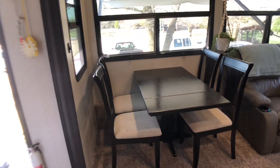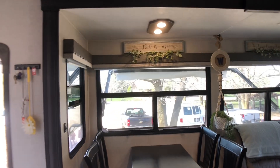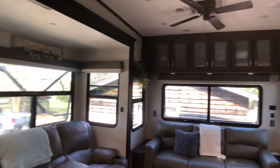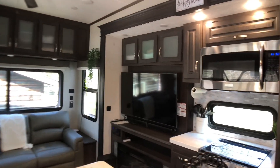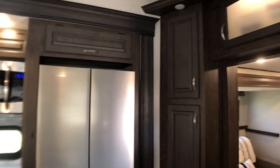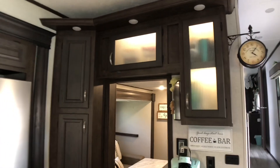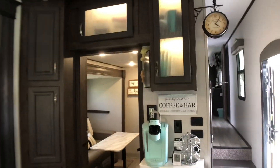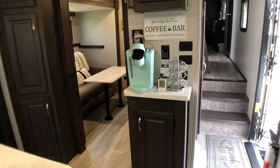It does come with a four-person dinette; the chairs are adjustable of course. This unit comes equipped with all solid wood cabinets. Up above there is plenty of storage space in this 398, as you can see — full pantry right there. I did put the ambient lighting on; all the cabinets light up like this. It also comes equipped with a coffee station, which was a must for us.